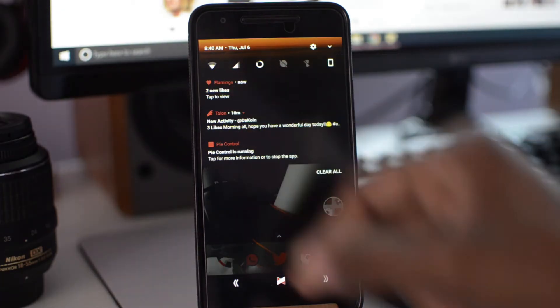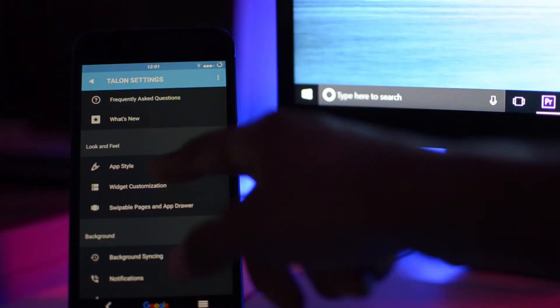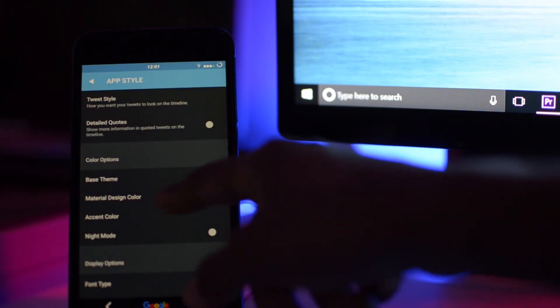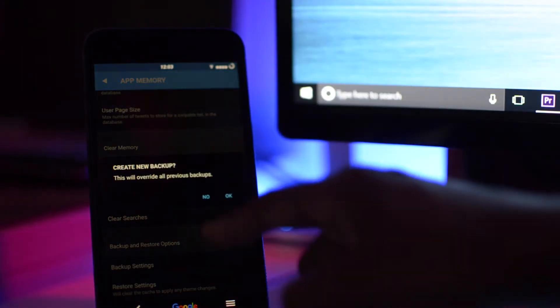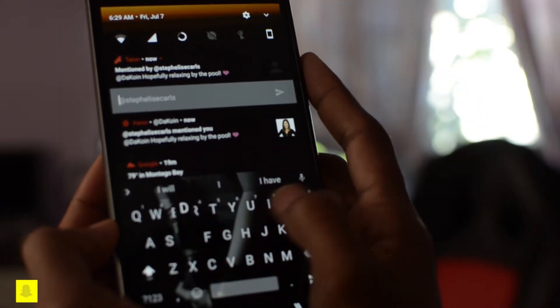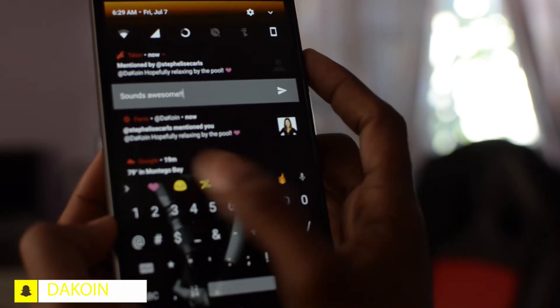Now let's move on to Talon. Talon by far was the fastest when it came to real-time notifications — huge thumbs up for that. They do have a theming section, although not as robust as Flamingo, but it is there with a lot of options to choose from. It also has the ability to have various tabs with various categories so you can have the UI looking exactly how you want it. Another great feature is a backup and restore option. If you change phones often or flash ROMs constantly and keep having to reinstall apps, you can just restore from your backup and it's back to how you had it.